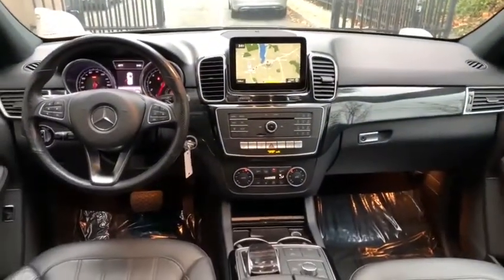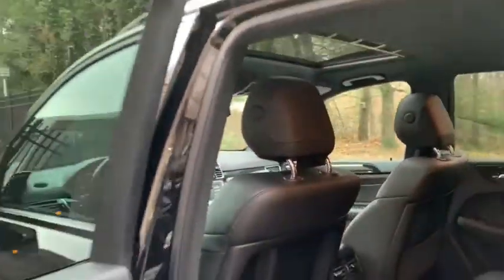Keyless entry, stability control, Bluetooth, leather-wrapped steering wheel, power steering, adjustable steering wheel, aluminum wheels, keyless start, cruise control, floor mats, auto-dimming rear-view mirror, four-wheel disc brakes.